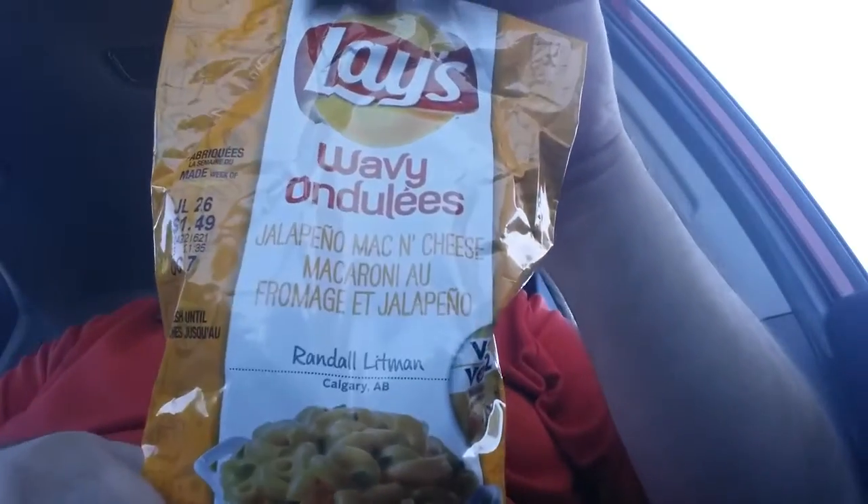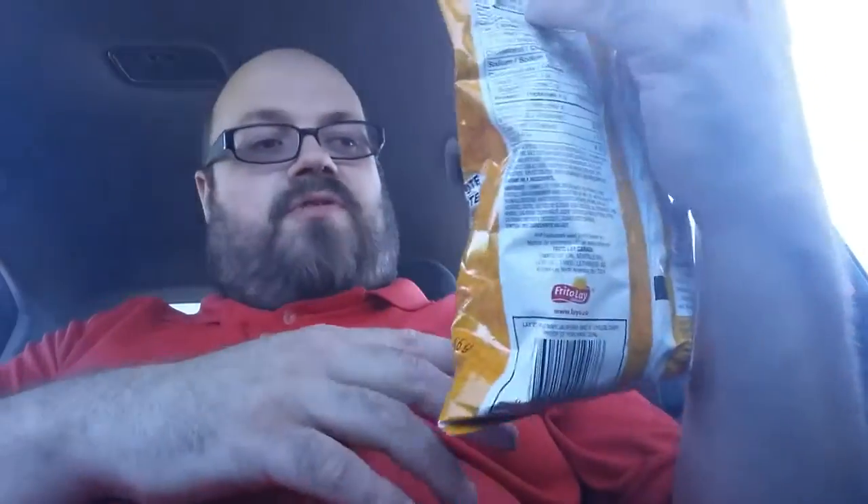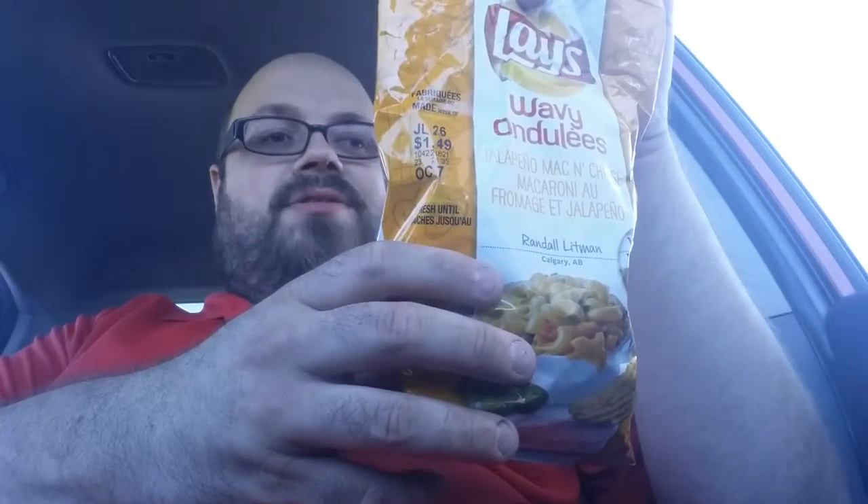Welcome back to Drew's Food Reviews. We're going on to bag number two of the Lay's Do Us a Flavor Contest, and this one is Jalapeño Mac and Cheese. This was presented to us by Daniel Littman.